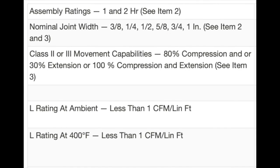Here's the information block at the top of the page. You can see we can use this for both 1 and 2 hour rated walls, and we can have joint widths that range from 3/8ths of an inch to 1 inch, but we have to refer to items 2 and 3 for more detailed information on the different joint sizes and what's required with each. We can have a project with both class 2 and class 3 movement, and some considerable movement allowances for this detail. As you'd expect, it's been tested for L ratings as well.